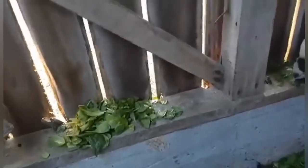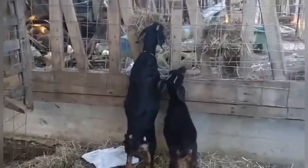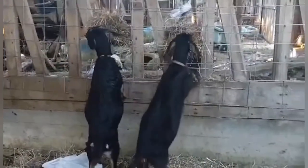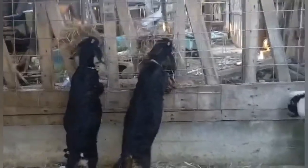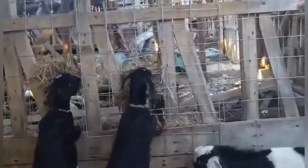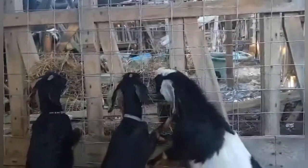We made a mistake yesterday — we gave them dewormer, and we found out today you're not supposed to give pregnant goats dewormer. I'm sorry girls, we're learning. I just wish it wasn't at your expense. We're doing the best we can — bear with us.